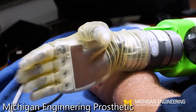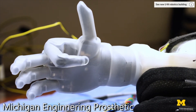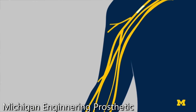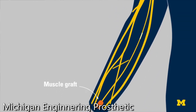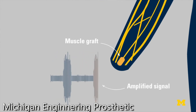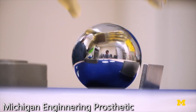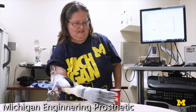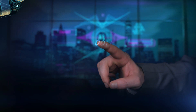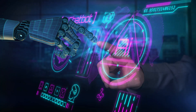Another advanced control mechanism is the Brain-Computer Interface, or BCI, which allows robotic hands to be controlled directly by the user's thoughts. BCIs translate neural signals into commands, enabling users, especially those with physical disabilities, to operate robotic hands intuitively. This groundbreaking technology is transforming prosthetics and rehabilitation, creating opportunities for seamless integration between humans and machines. These control mechanisms highlight the evolving relationship between humans and robotics, pushing the boundaries of what robotic hands can achieve.